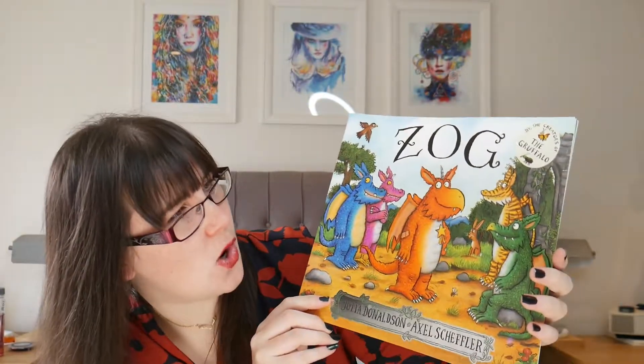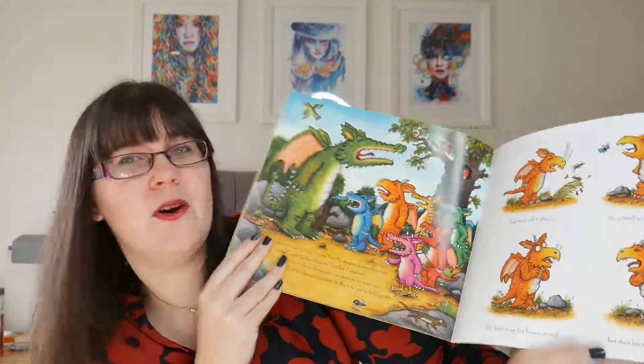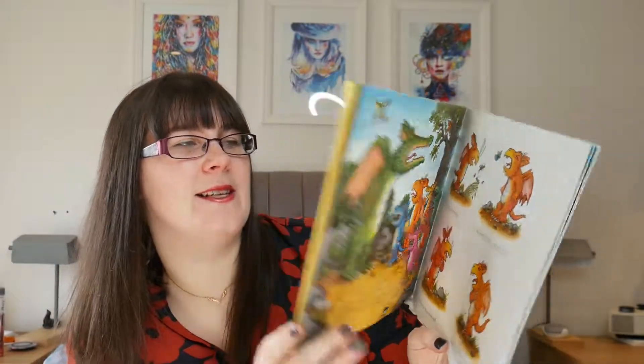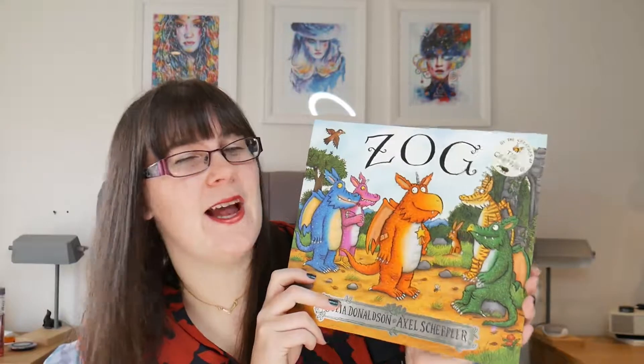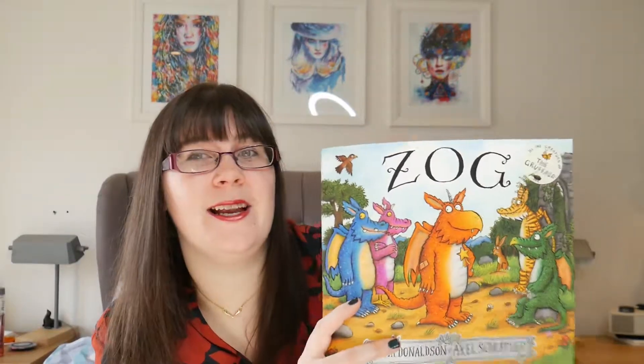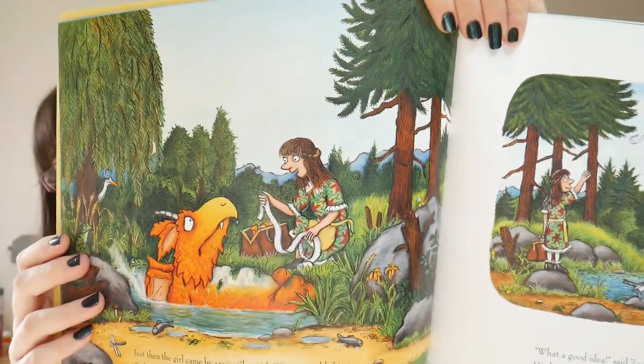Lastly is another Julia Donaldson book — I hadn't actually heard of this one before. This is 'Zog,' and he is a dragon. Zog is in school learning different things and is helped out by a princess. It's a really sweet book. Elian has asked me to read it so many times. I've just found the follow-up called 'Zog and the Flying Doctors,' which I picked up in Tesco's last week, so he has that for his birthday. The illustrations are really nice.